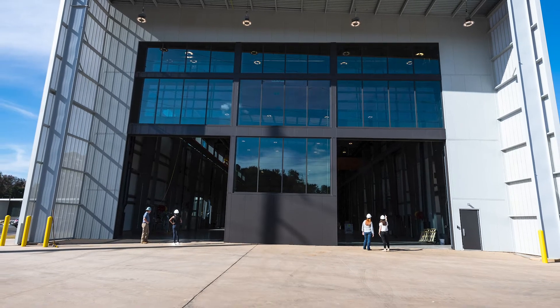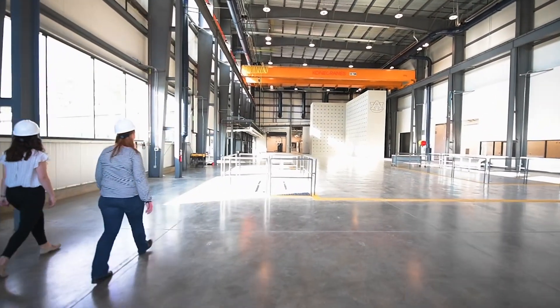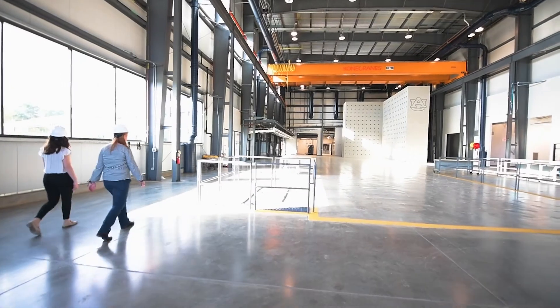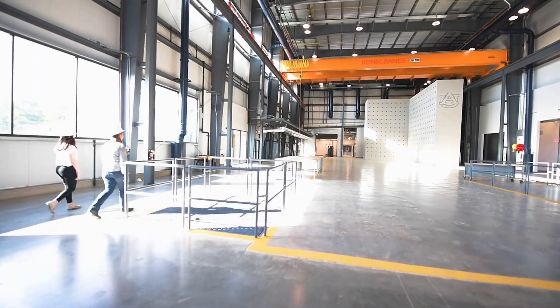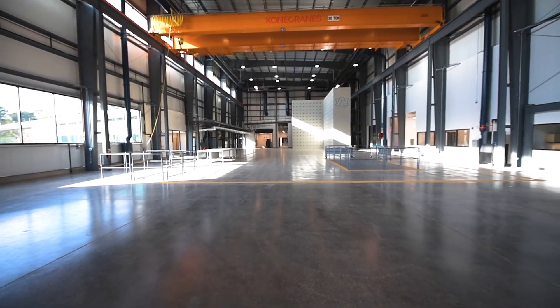Hello, my name is Justin Marshall. I'm an associate professor in the Department of Civil and Environmental Engineering here at Auburn University in the Samuel Ginn College of Engineering. I'm standing in the large-scale structural engineering laboratory, which is brand new. Anything you can think of that is part of infrastructure, we have the ability to learn and experiment on new and innovative systems.